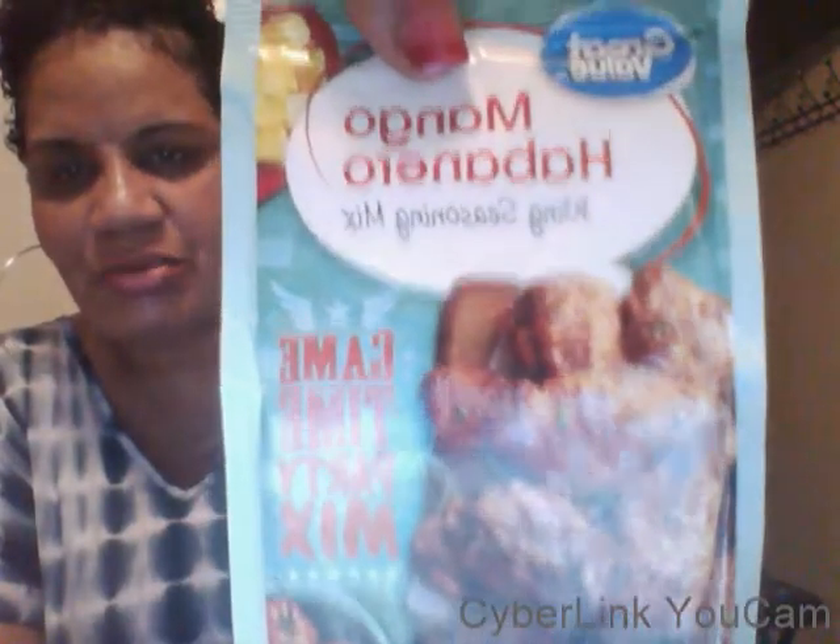I also got some new seasonings that I never tried before. I got a buffalo wing seasoning mix, I got this Stubbs Chicken Marinade Citrus and Onion — I bet that tastes good. I got a taco seasoning mix, and y'all need to see this — it's a mango and habanero wing seasoning mix.